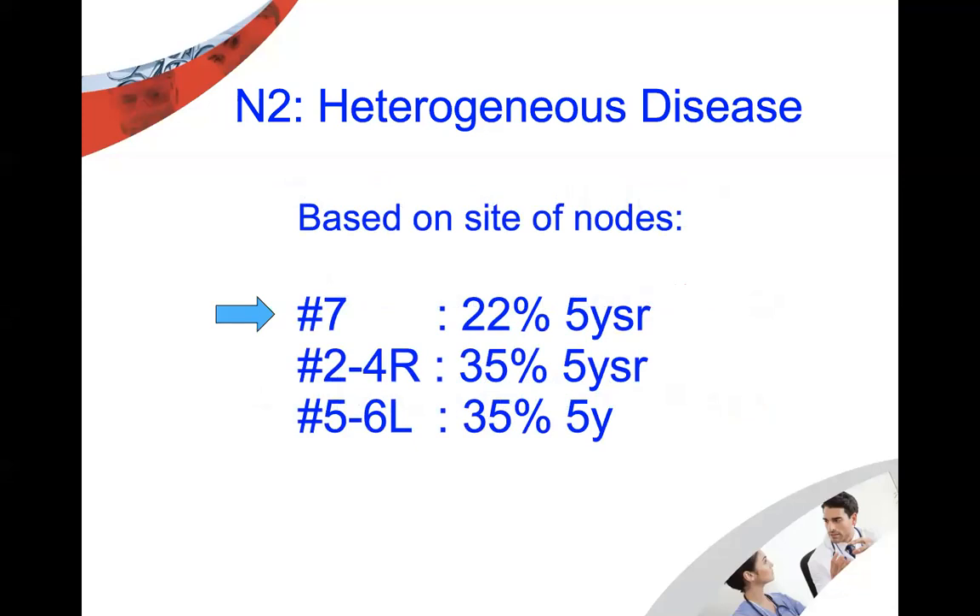Based on the site of the node, N2 disease carries different prognoses. For instance, a central node like station 7 has a very bad prognosis. Anything central in the body — any central cancerous lymph node — is bad. Station 7 has the worst five-year survival. Stations 4R and 5 and 6 on the left have a 35% five-year survival, whereas a single node in central station 7 carries only 22% five-year survival. We are speaking about heterogeneous disease — it is never the same.